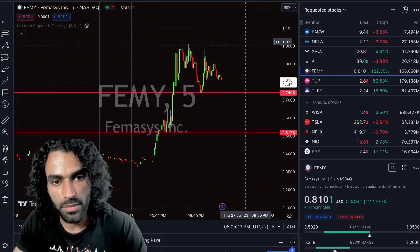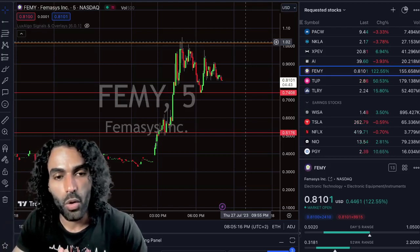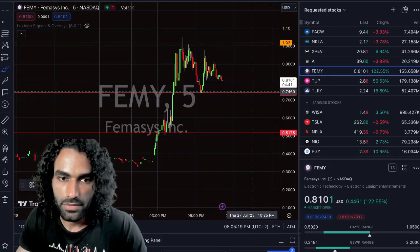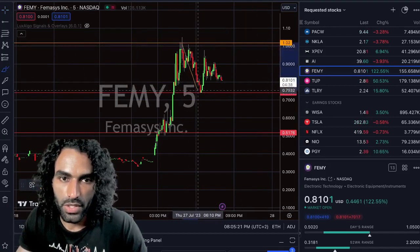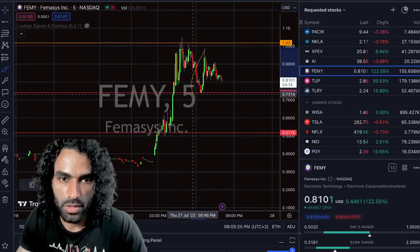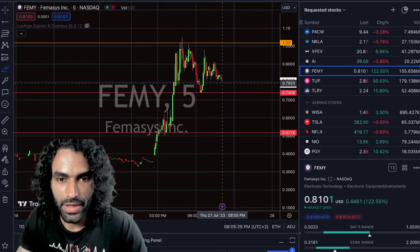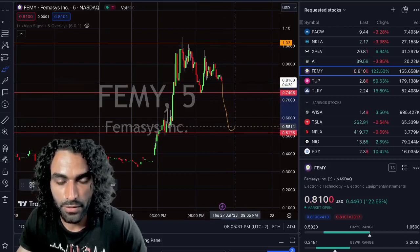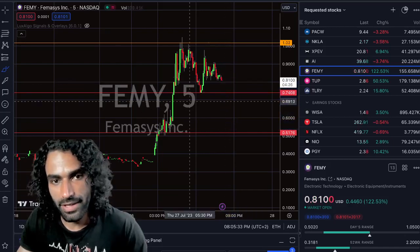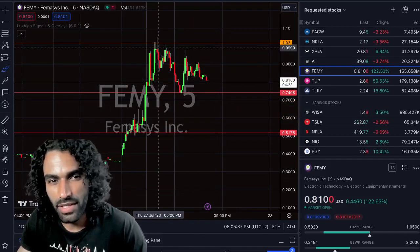If we break $0.74, there's a chance to enter around $0.51 to $0.76 — which is in my opinion the bottom that we should reverse from. We want at least a hold-up like what we had here previously — huge selling pressure, price reverses, and we have a huge pump. The same reaction we want to happen once again when we go toward $0.51.